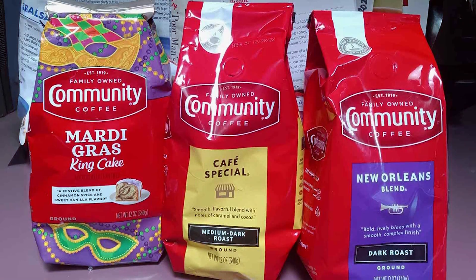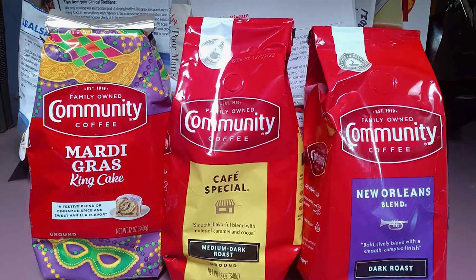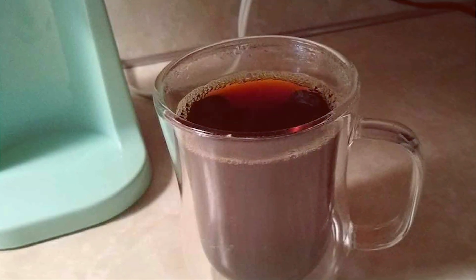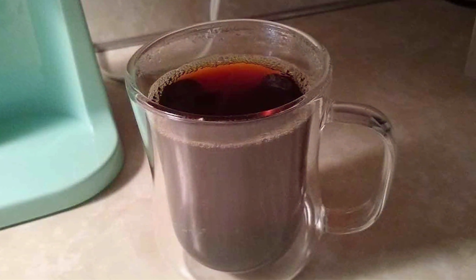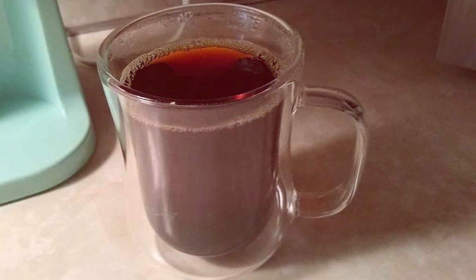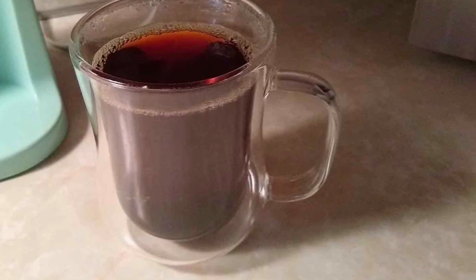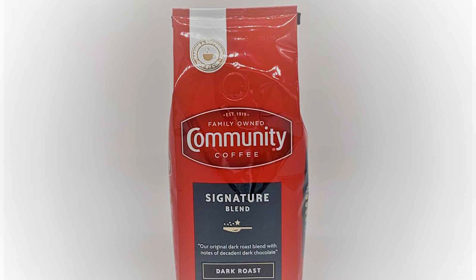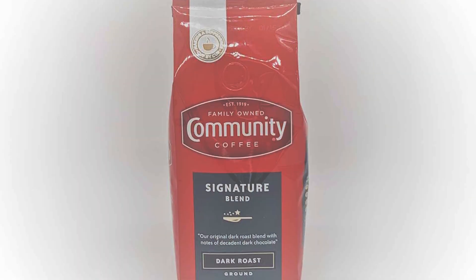Community Coffee Dark Roast Ground Coffee is versatile and can be used in various brewing methods, from drip coffee makers to French presses. Its robust flavor makes it a great base for specialty drinks like mochas and cappuccinos. Whether you're enjoying it black or with a splash of cream, this coffee provides a bold and satisfying experience that's hard to beat.